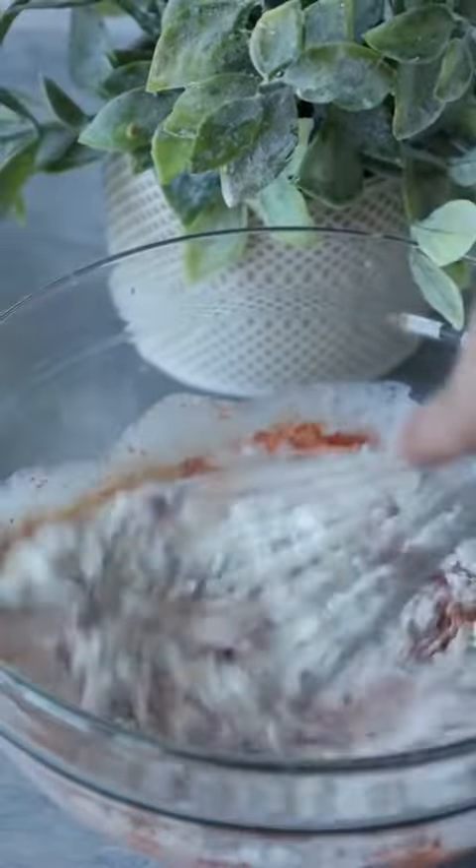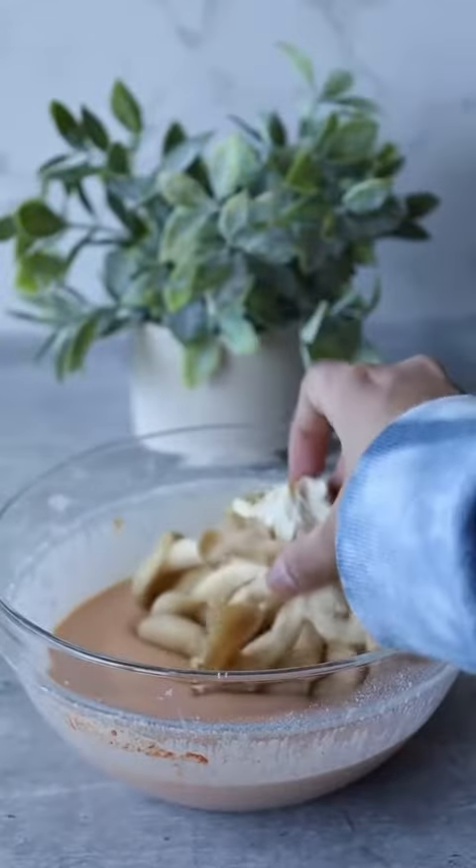First up is Nashville Chicken Hot Tenders, and I used oyster mushrooms to create this. It's one of my favorite ingredients — you're going to see it throughout the video.